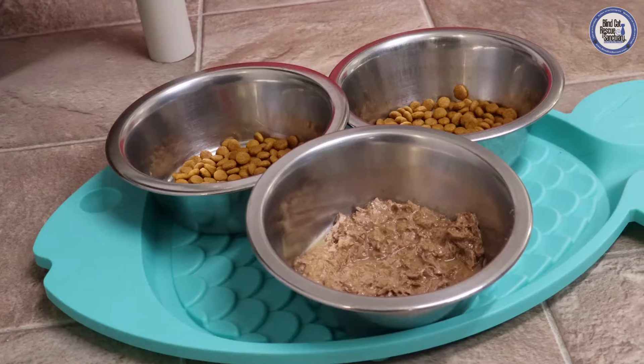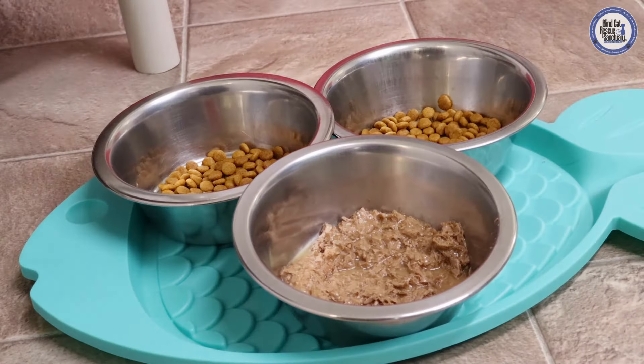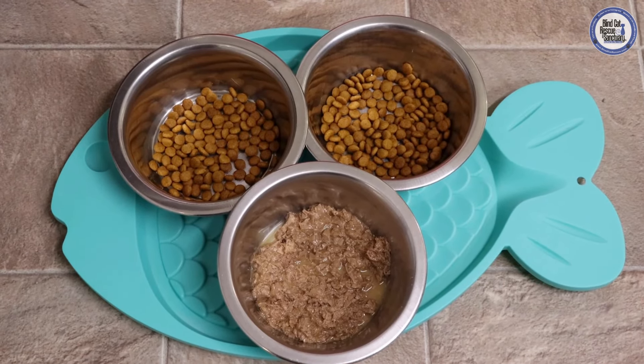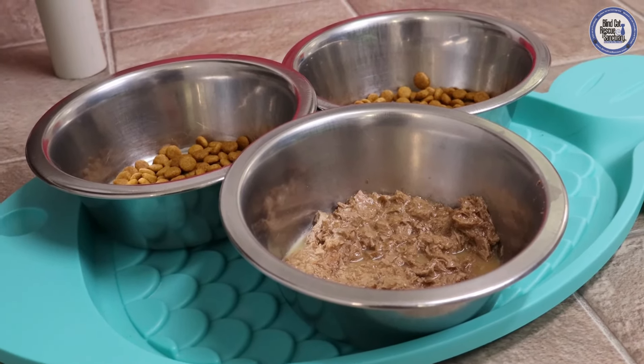The cats of course gotta eat, so we keep a variety of different types of wet foods as well as dry food in the rooms for our kitties. Some of our cats like the wet food, some of them prefer the dry food, so we like to make sure that they have plenty of options.